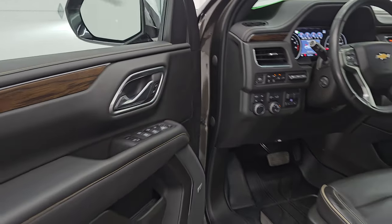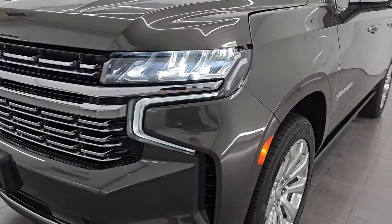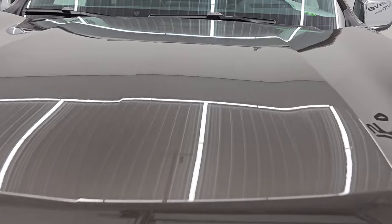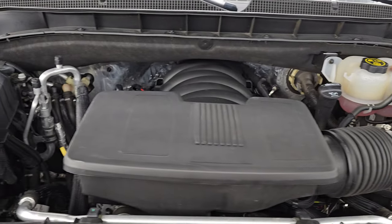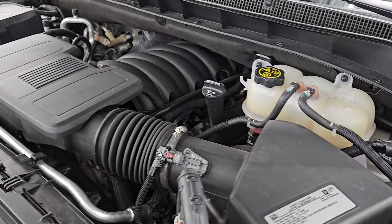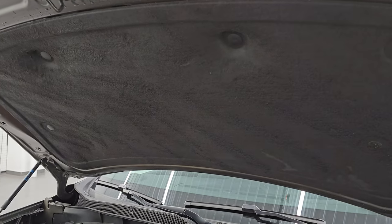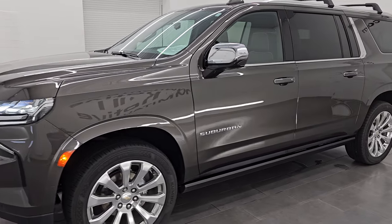I would personally like to thank you for checking out the video today, and hopefully from this HD video you've been able to verify the quality, condition, options, and cleanliness of this fully loaded Chevy Suburban Premier Premium Package. Those LED lights are very bright. Under the hood, we have the 5.3-liter V8 gas engine — engine bay is very clean and it runs very smooth. Once again, this vehicle has been fully safetied and inspected by our service shop. It has a fresh oil and filter change, all fluids have been checked and topped off, four brand-new tires, and this Suburban is 100% ready to go. I would highly recommend it from a quality and condition standpoint.